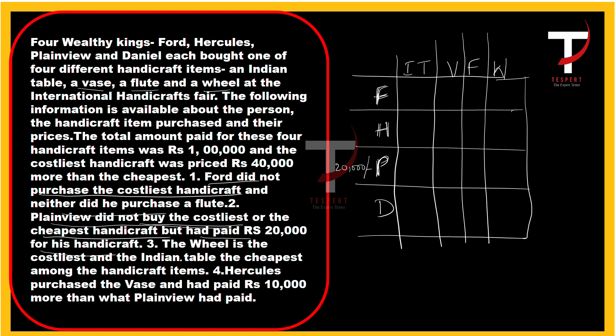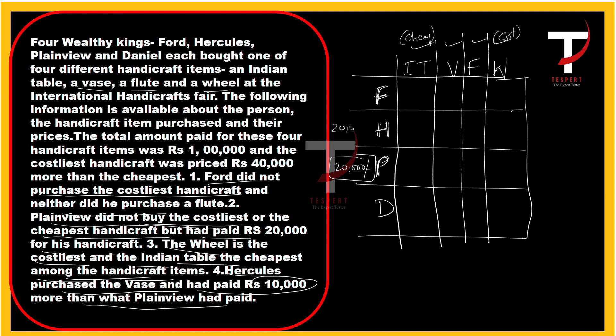The wheel is the costliest and the Indian table is the cheapest among all four handicraft items. Hercules purchased the vase and paid 10,000 more than what Plainview had paid. Plainview paid 20,000, so Hercules paid 20,000 plus 10,000, which equals 30,000 rupees.